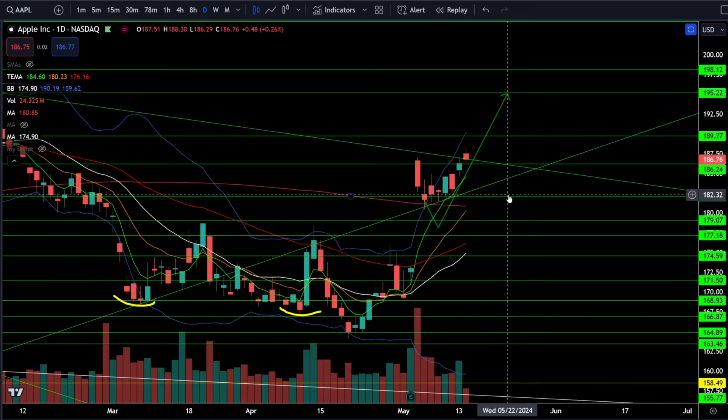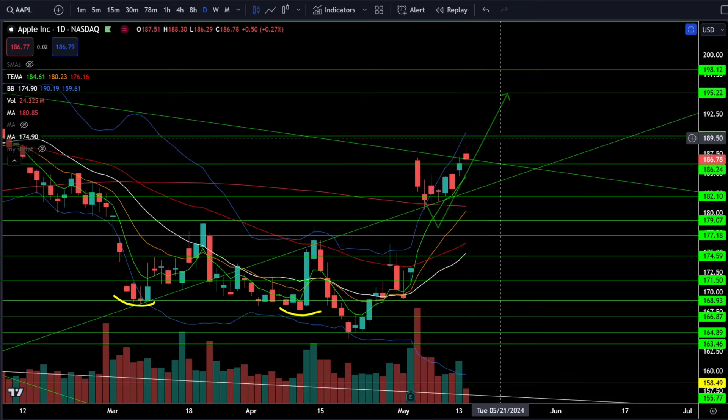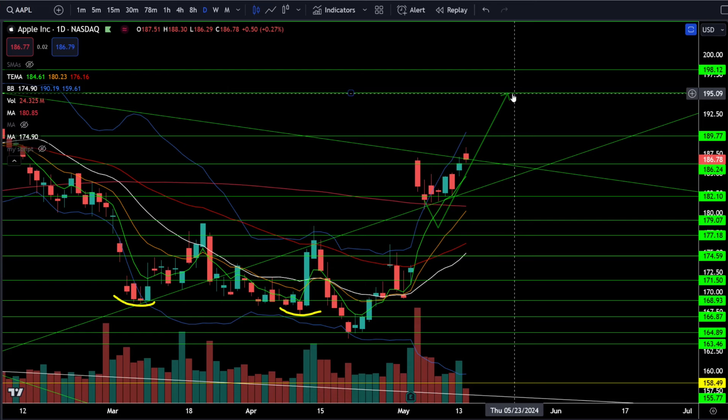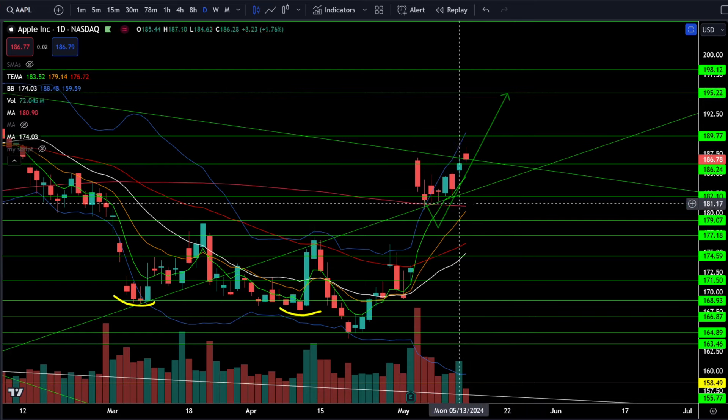On Apple stock, we're currently up 0.26% today and we are trying to get this bull breakout above 186 to 187. I still think we're going higher towards my price targets at 190 and 195. Stable above 186 — and if we break below 186, we're looking to stay stable above 181.